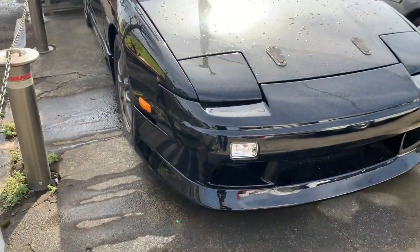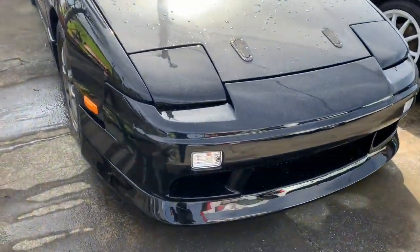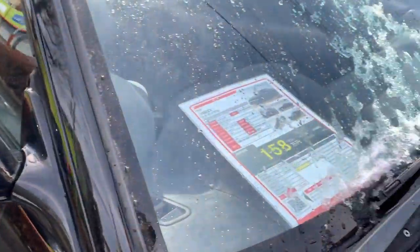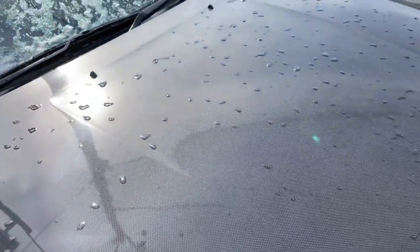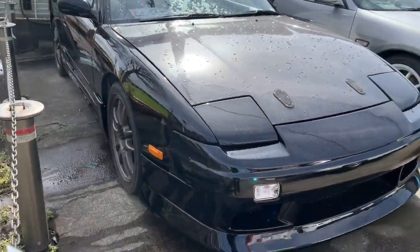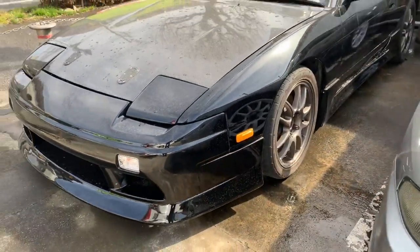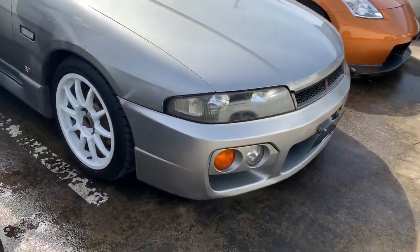The cars start here from a 180SX, which is pretty cool. This car has got 123,000 kilometers and they're asking 1,500,000 Japanese yen, which is not bad. The car looks pretty lovely in black condition — it's more than 30 years old, by the way.